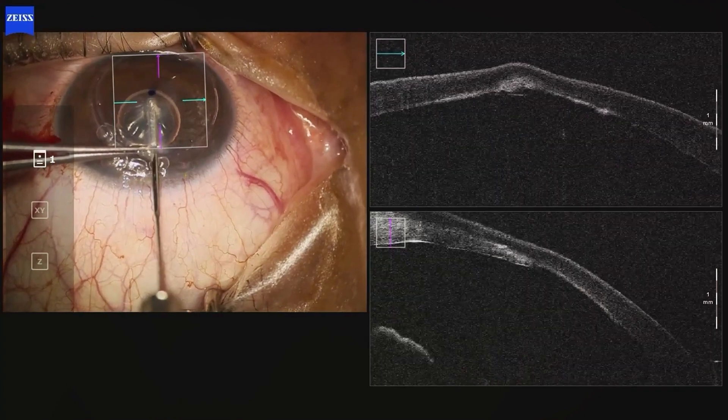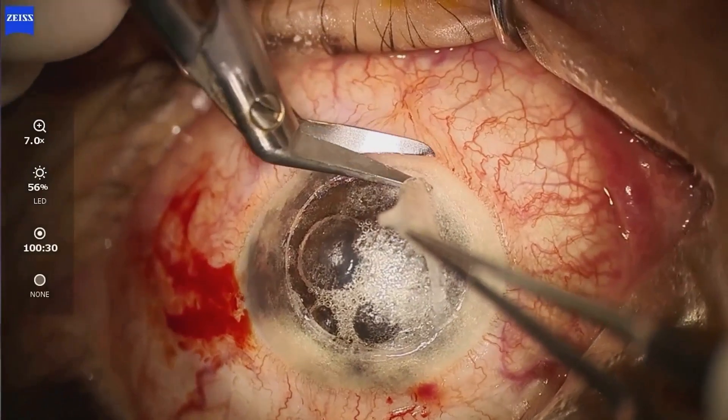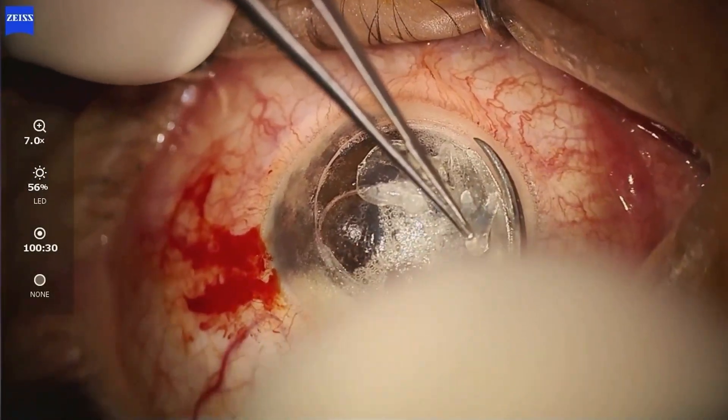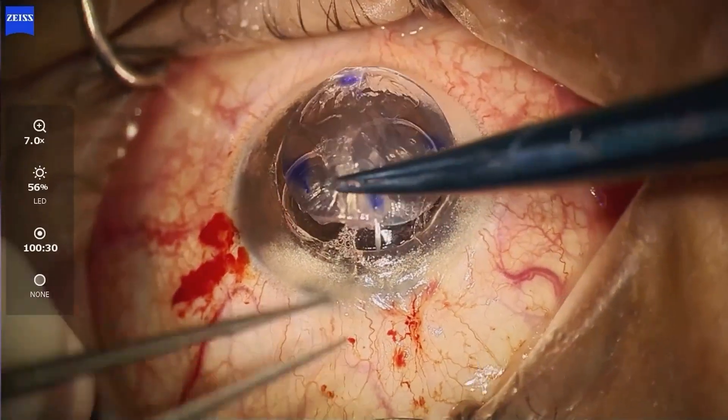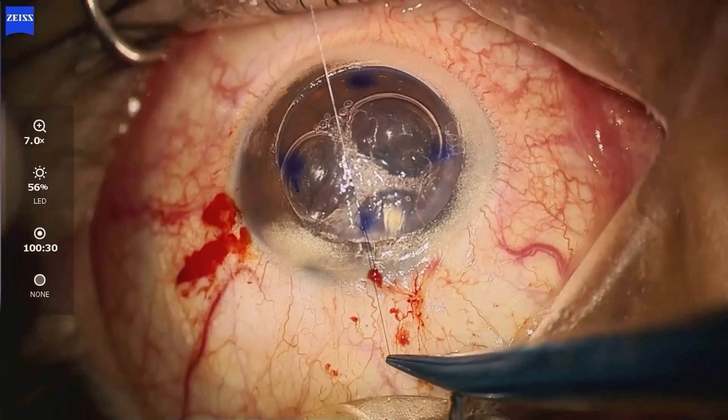Next, we have deep anterior lamellar keratoplasty, otherwise known as DALK. This procedure replaces the front and middle layers of the cornea, leaving the back layer of the patient's original cornea intact. It's particularly useful when the damage is confined to the front and middle layers of the cornea.